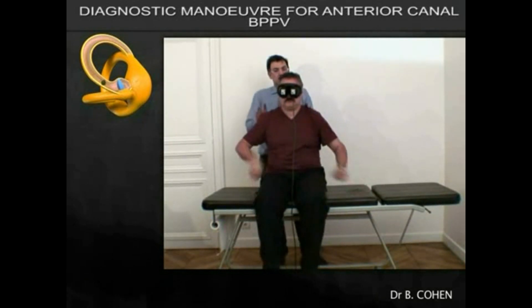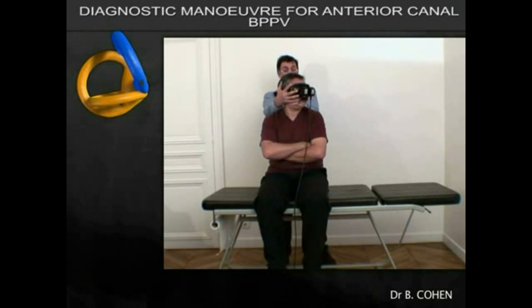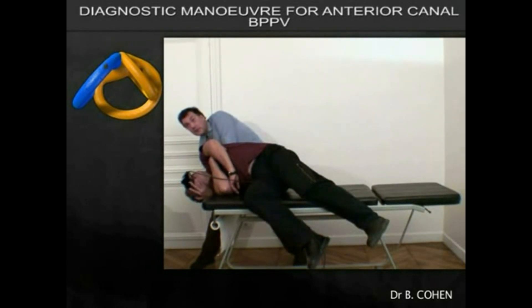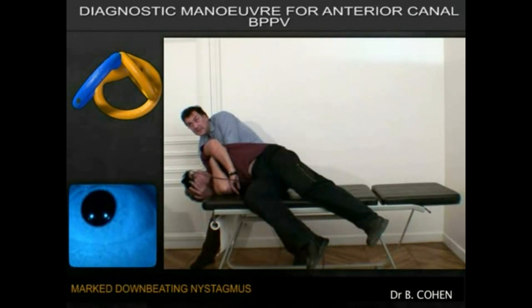We have asked the patient to displace himself a little more to the right, to allow us to perform an even more effective diagnostic manoeuvre. We take him down quickly so that the head is actually hanging over and beyond the edge of the couch. In this situation we have now seen a more striking downbeating nystagmus.